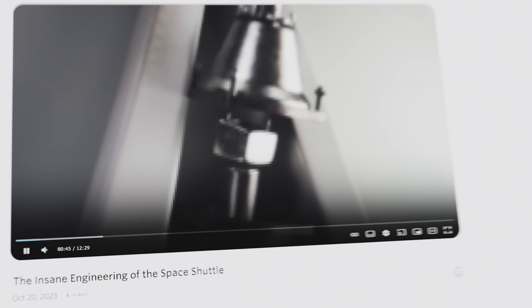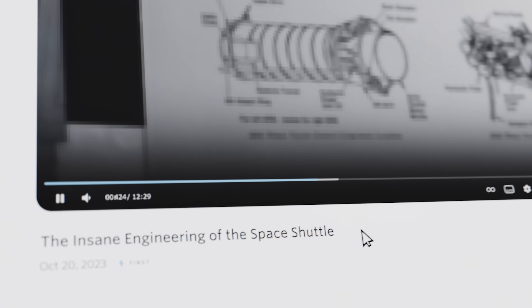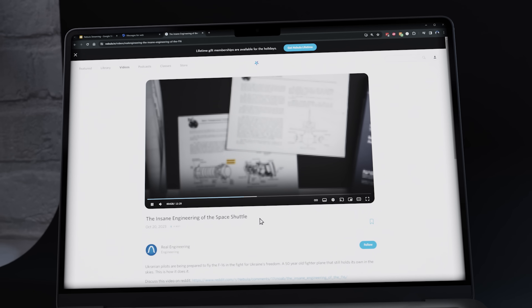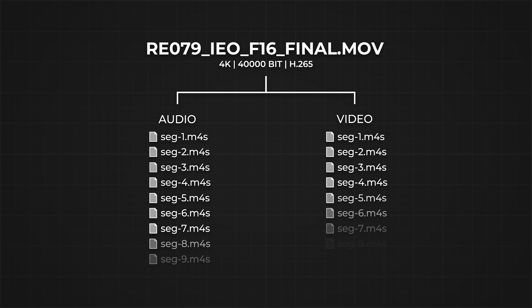Chunked delivery also allows for starting playback in the middle of a video. If you want to pick up a video where you left off yesterday, there's no need to download the entire file. Plus, since most videos don't get watched to 100% completion, this approach also saves countless dollars on bandwidth bills. For Nebula's Sterilite system, the team uses fragmented MP4s for this packaging.